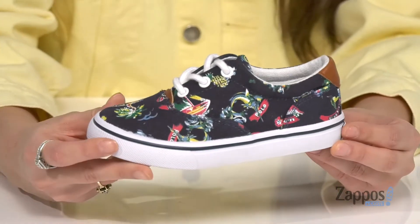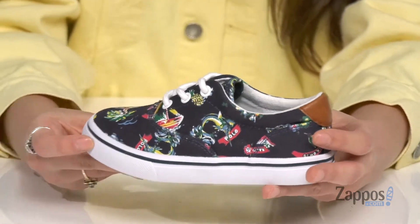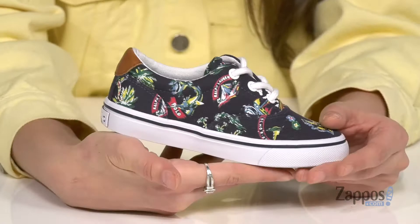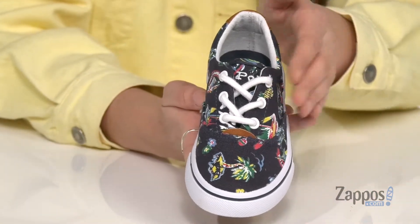Hey shoppers, I'm Abigail from Zappos.com and I'm here to show off the Thornton from Polo Ralph Lauren Kids. Your little vacationer will love these sneakers. They're crafted with a textile upper and they have this fun print consisting of palm trees and fish to help have a standout style. They feature a lace-up closure giving a secure fit.